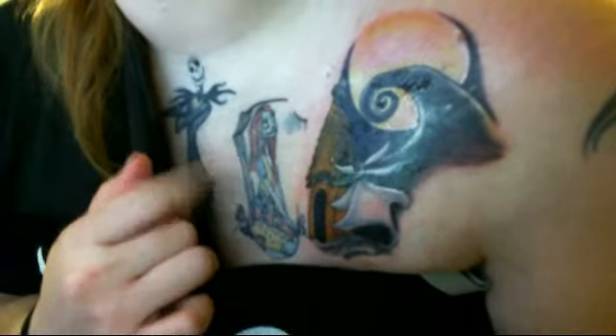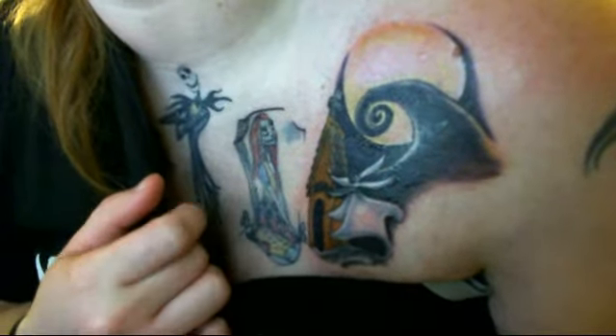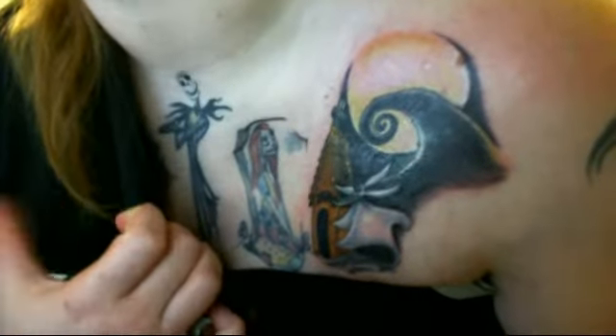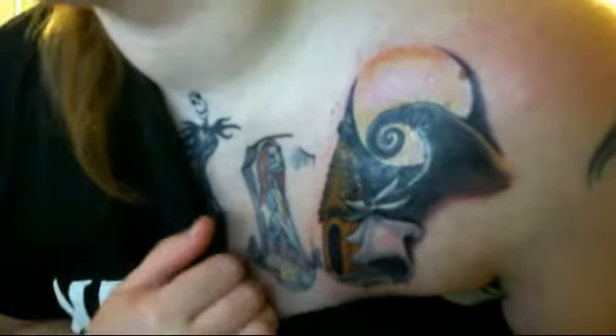We went with brown on his tombstone instead of gray, because right next to Sally here, her tombstone is going to be gray. And we're trying to balance out the color on the other side with Lock, Shock, and Barrel, and Oogie Boogie being very vibrant. And if it was too gray over here, it would just unbalance it.